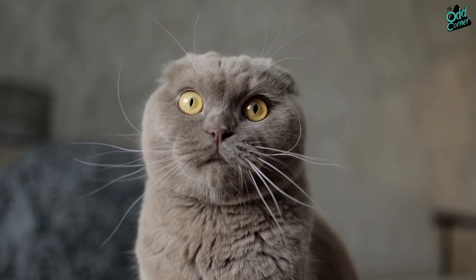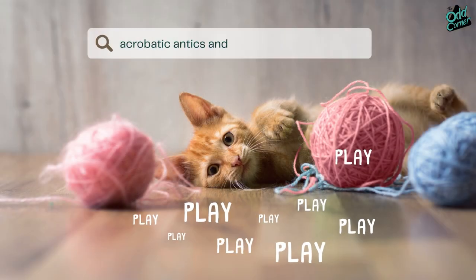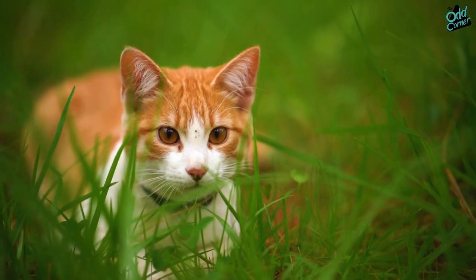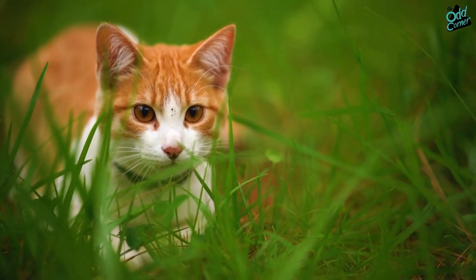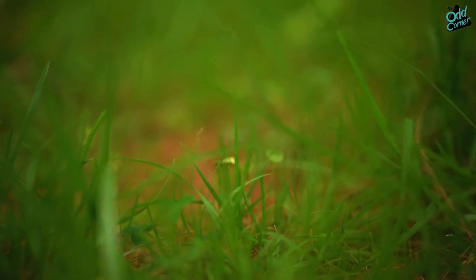The extra front toe aids in their unmatched gripping skills, essential for their acrobatic antics and the occasional mischief. Meanwhile, the sleeker back paws are designed for stealth and speed, making every midnight Zoomy a high-speed adventure.